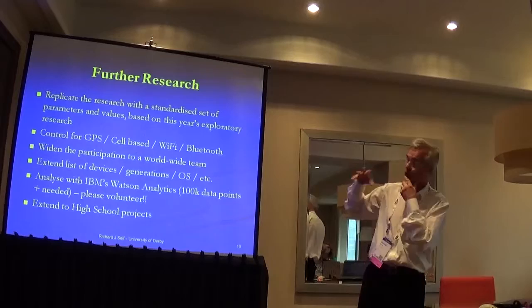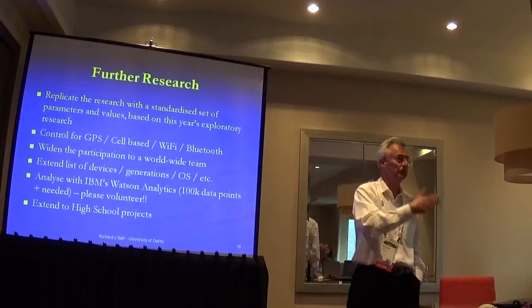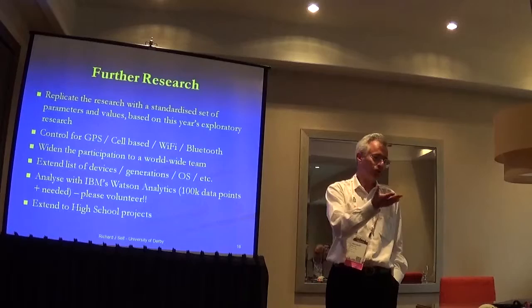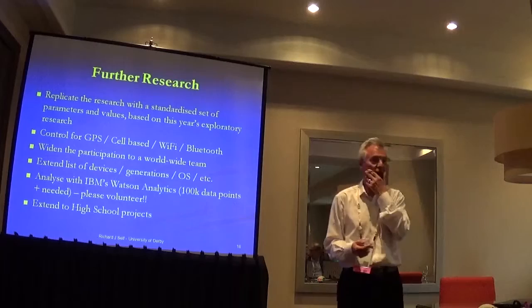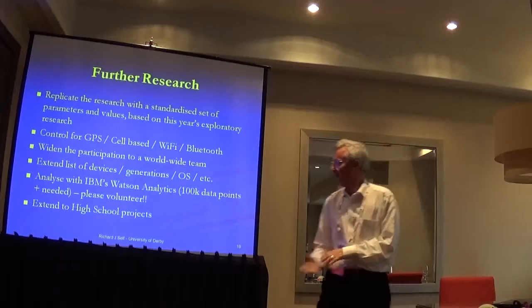What I want to do next year is work with better standardisation — moving from exploratory to real characterisation between different phone models and standards. I want to control for GPS, cell-based, Wi-Fi, and Bluetooth accuracy: get students to switch off everything except GPS, then look at Wi-Fi and so on. I'd like to get participation wider through schools, networks, and universities as projects. Steve and I were thinking it would be fun if by the big data analytics conference in Federico, we had 100,000 sets of data points through academics getting their students involved. Please volunteer.